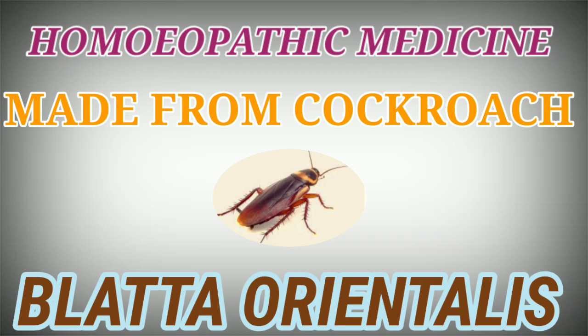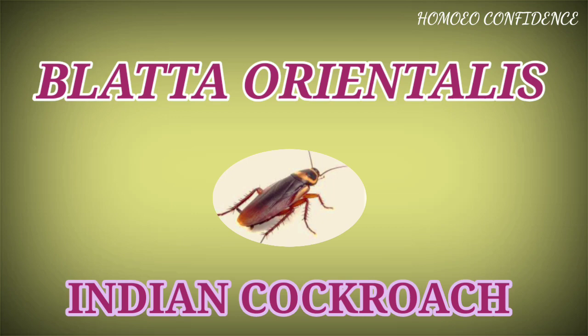Hello friends. In this video we will learn about homeopathic medicine which is made from cockroach, i.e. Blatta orientalis, also known as Indian cockroach. It belongs to family Orthoptera.